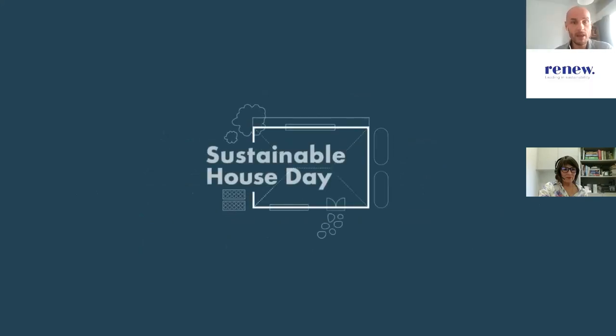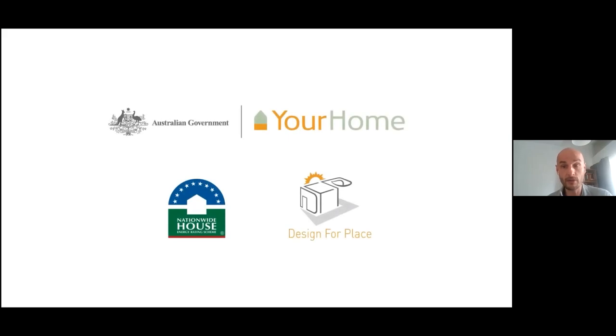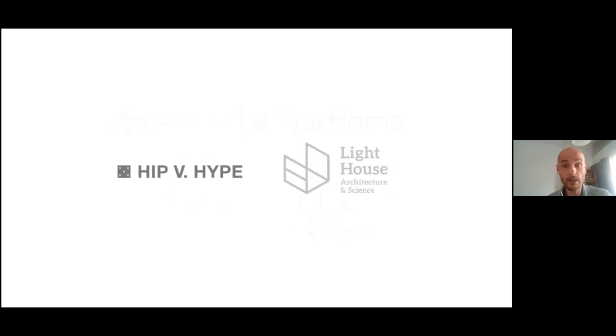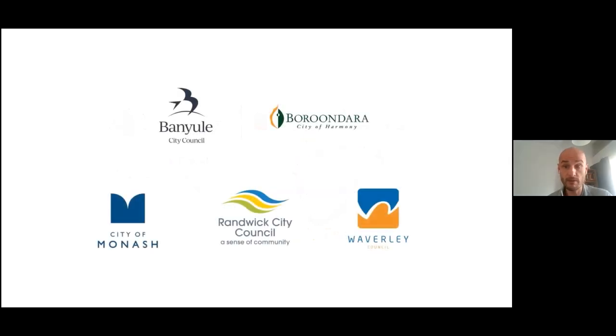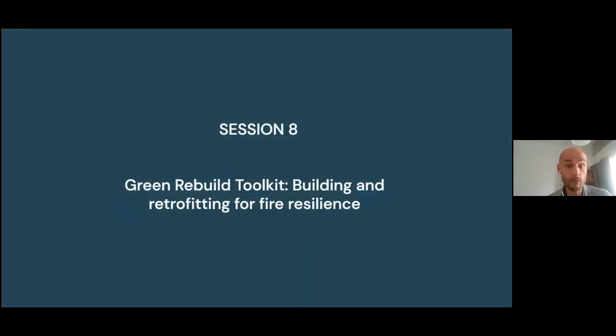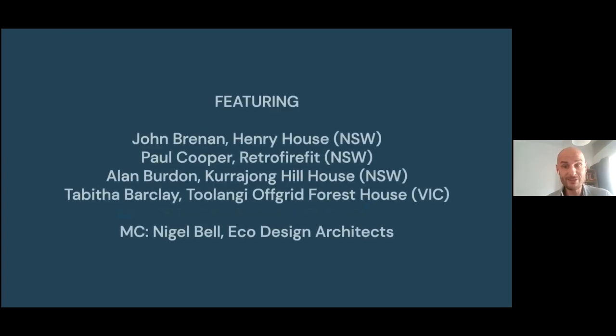Thank you so much to Daniel, Barry and to all of our panelists in the last session. There were so many great things to take away from that. We are moving into the final session of this year's Sustainable House Day — a panel on retrofitting and building for bushfire resilience, hosted by architect Nigel Bell. Nigel is one of the many participants in our Green Rebuild Toolkit project, which provides resources and expert advice to people impacted by bushfire. That project will be continuing in 2022. You can find out more at greenrebuildtoolkit.com.